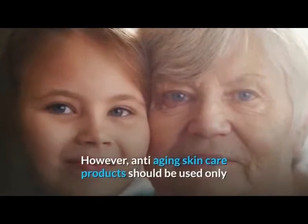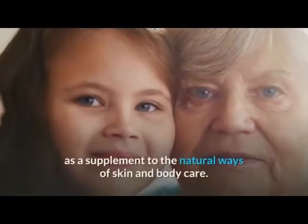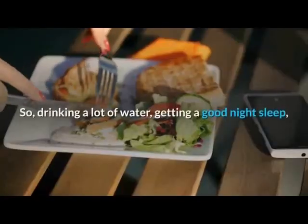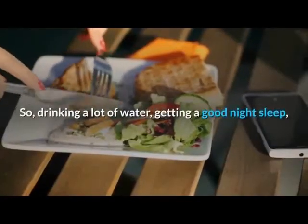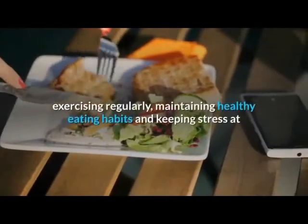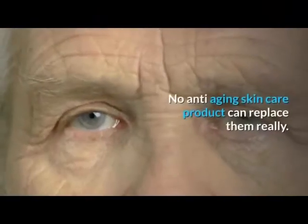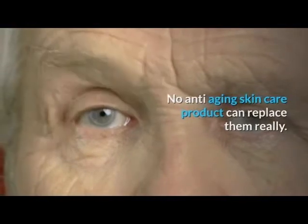Anti-aging skin care products should be used only as a supplement to the natural ways of skin and body care. Drinking a lot of water, getting a good night's sleep, exercising regularly, maintaining healthy eating habits, and keeping stress at bay are essential means of delaying the aging process. No anti-aging skin care product can replace them.